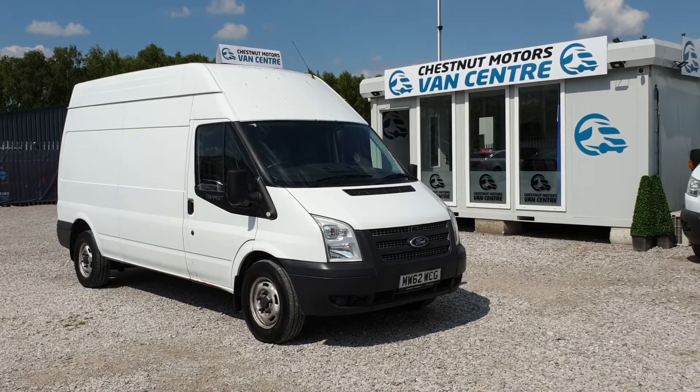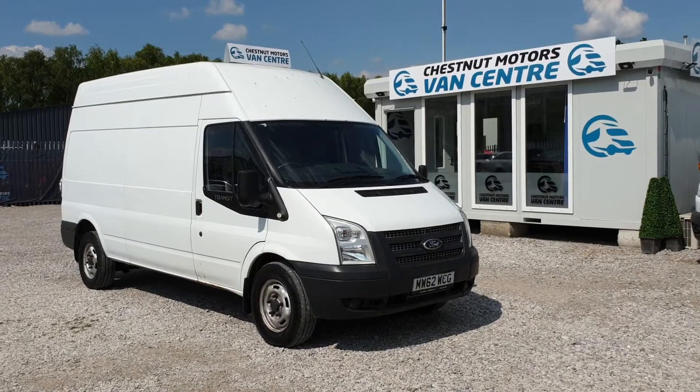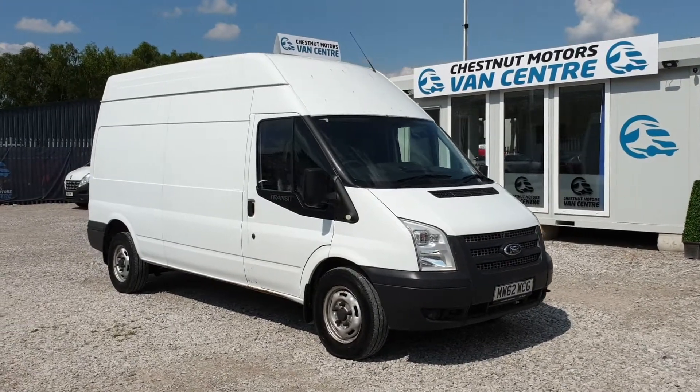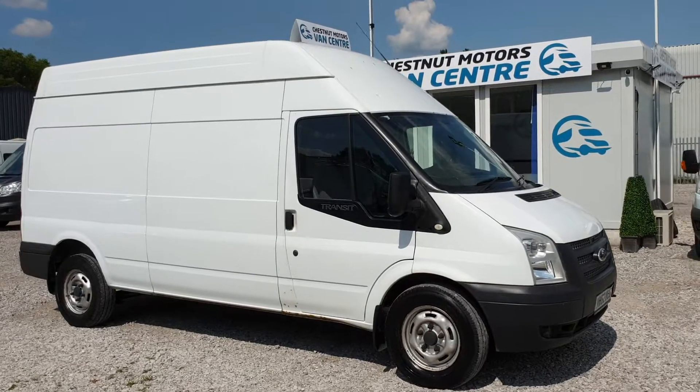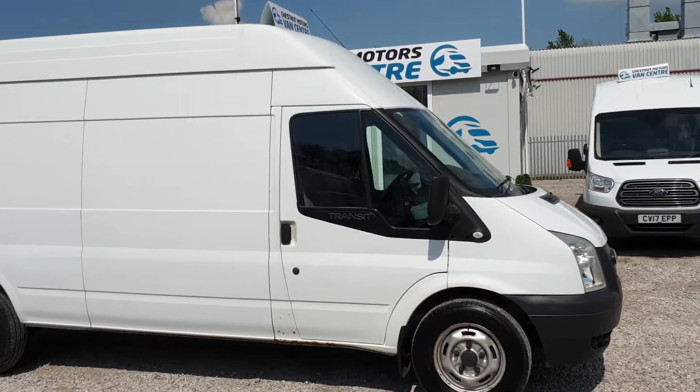Hi, I'm Richard from Chestnut Van Centre. This is a 2013 62-plate Ford Transit T350, long wheelbase, high roof, 2.2 diesel, front-wheel drive.